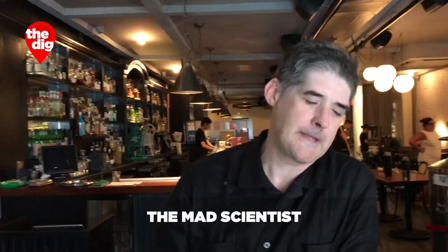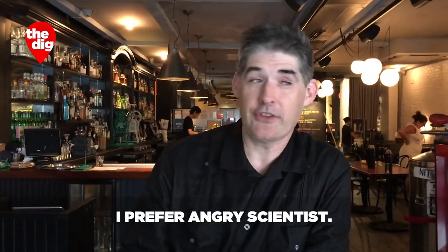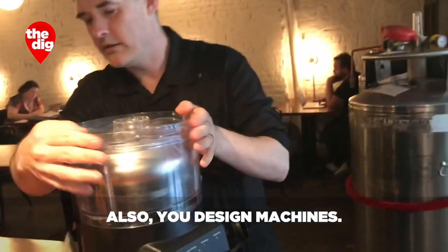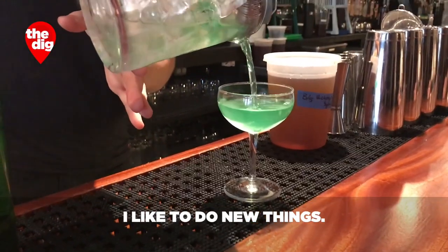You have been dubbed the mad scientist of the cocktail world. I prefer angry scientist. Also you design machines. Yeah. I like to learn new things, I like to do new things.